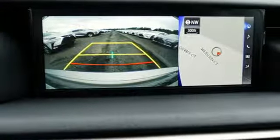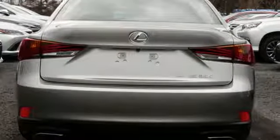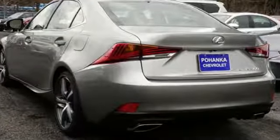Gas pressurized shocks, streaming audio, front heated bucket seats, four wheel drive, auto dimming rear view mirror, and power heated mirrors.